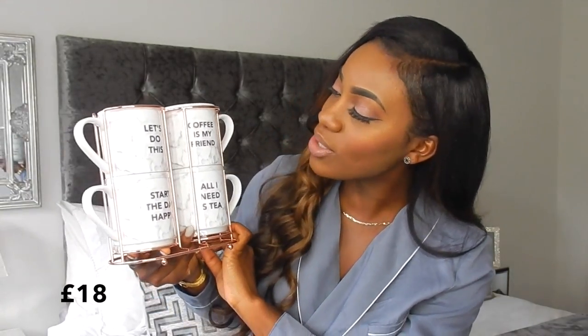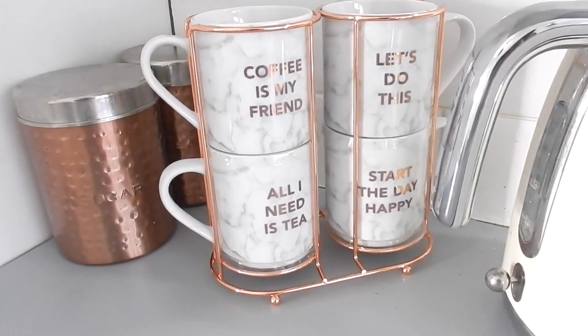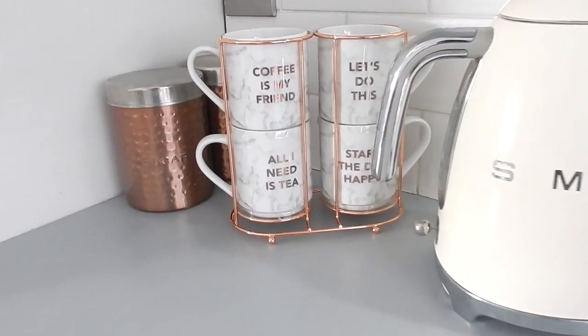Moving on to the kitchen stuff from Next — this is so exciting. You guys know I've got copper accents in my kitchen and I've decided to start adding some marble as well. The first thing I got is these mugs — can you see how beautiful they are? They've got really cool slogans like 'Let's do this,' 'Coffee is my friend,' 'Start the day happy,' and 'All I need is tea.' Cute slogans on either side, and they come with copper detailing. I've left them just beside my kettle so I can use them for my morning or evening tea. I love the copper and marble together.